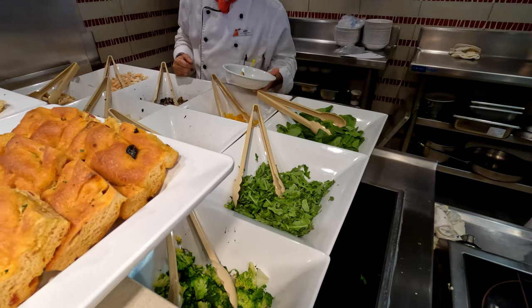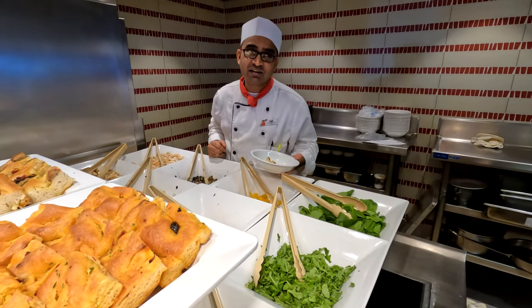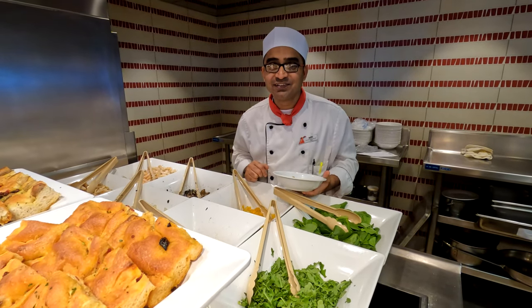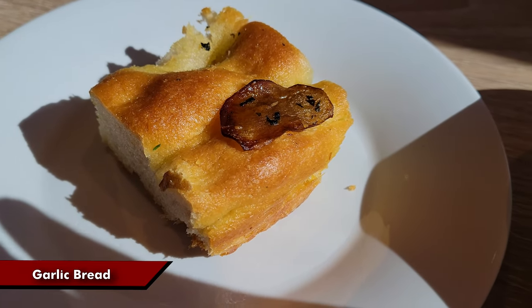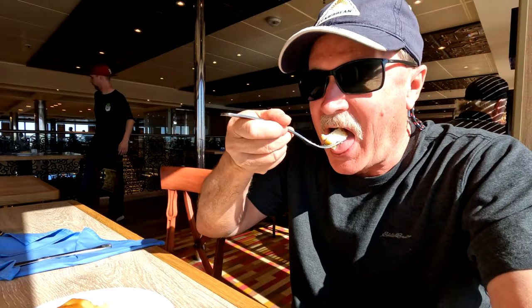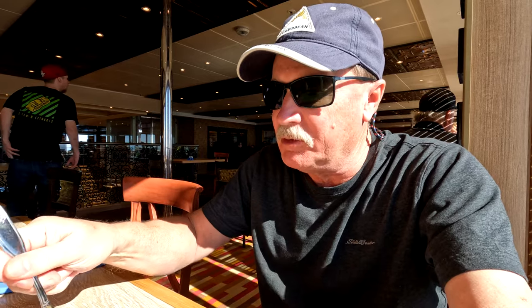I'm from India — Mumbai actually. Very nice. This deep pan garlic bread was very tasty. Nice garlic bread. It's very good. I don't know what's on top of it.